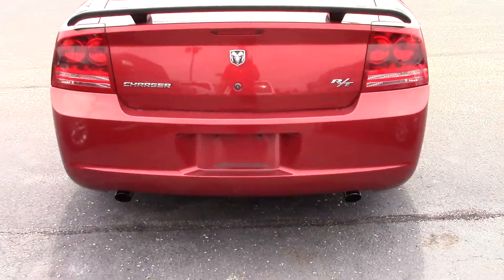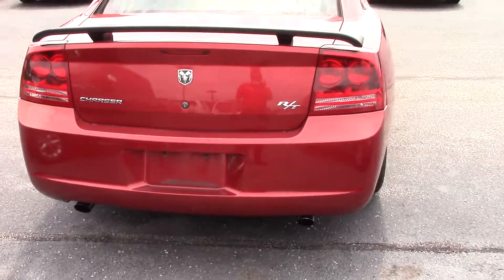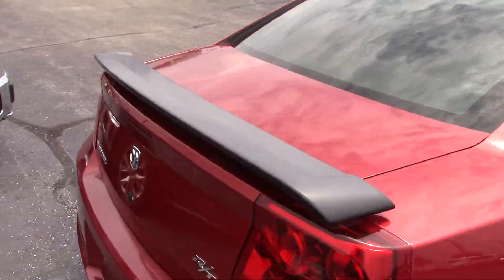Look around the back. It's got the dual exhaust. With that Hemi engine it does sound good. It's got the black spoiler.